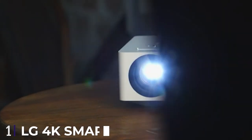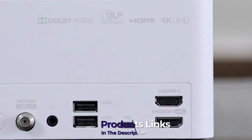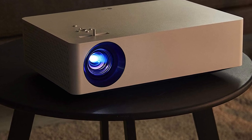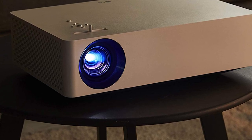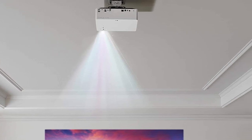At the first position of our list we have the LG 4K Smart Home Theater CineBeam. There's a lot to unpack in this LG smart projector that truly lives up to its name. The CineBeam tech inside gives you precise pictures on every frame and a screen up to 140 inches from about 12 to 13 feet away. The light output is solid at 1500 lumens and works best in a dim room.